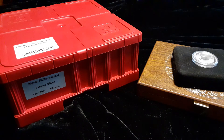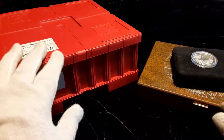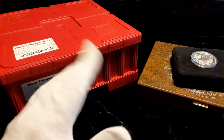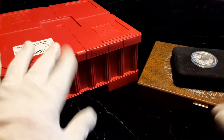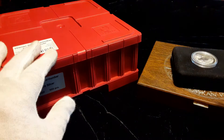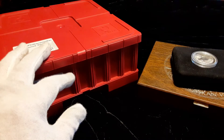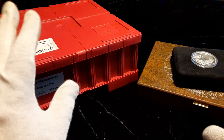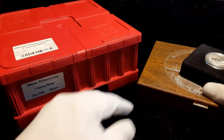Hello YouTube, welcome back to the channel — Stack and Stacker here. It's going to be another video where I show you some of my LCS pickups — that's the local coin shop. When I get stuff it goes in this box until I have time to sort it out, figure out if it's going to my permanent collection or if I'm going to put it in a box for later sale or trade, possibly trade up for gold. Just all depends.